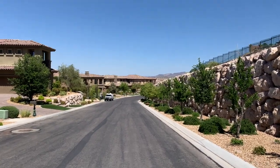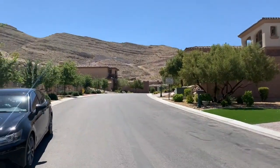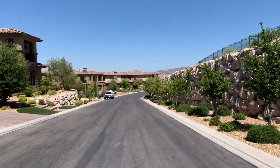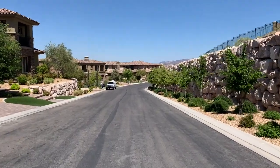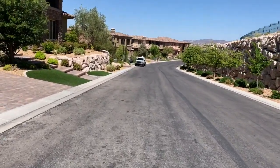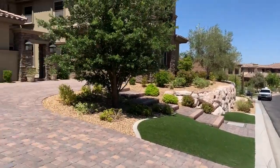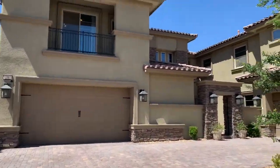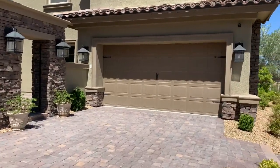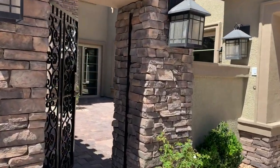Hey, what's up guys? We are here in Southern Highlands, taking a look at one of our listings that we have on the market. My broker just put this back on the market recently. If you have any questions about this property, please feel free to reach out to me directly.